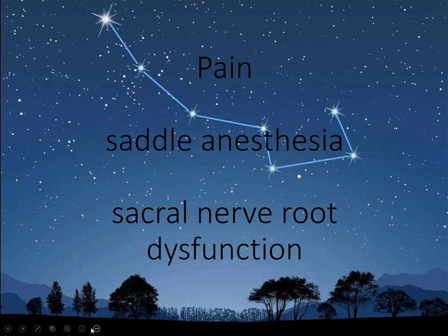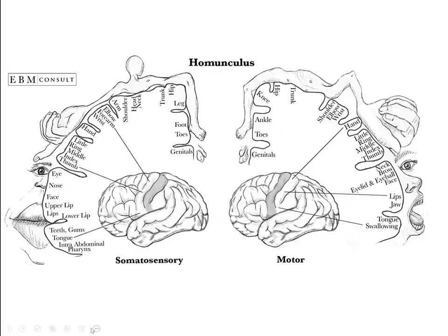I call it sacral nerve root dysfunction because it can present in very variable, even prosaic ways. Looking at the homunculus from medical school — the genital area is richly innervated and very serious. If you don't have sensation to your genital area, you don't enjoy having sex — which sounds funny, but it's a serious problem. If you lose genital sensation, it's a serious problem.